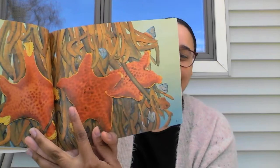Starfish have feet but no toes. They glide and slide on tiny tube feet. They move as slowly as a snail. So we know that snails are slow, so starfish are clearly slow.